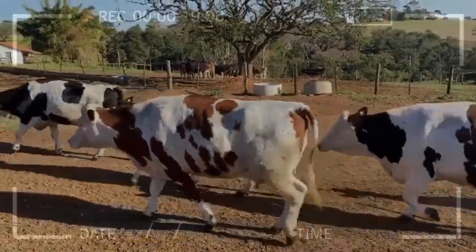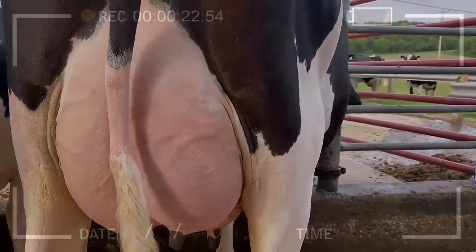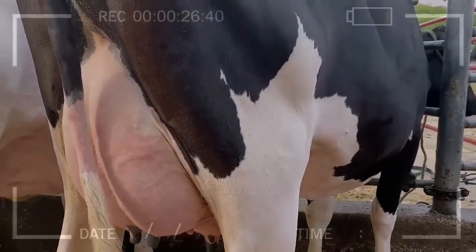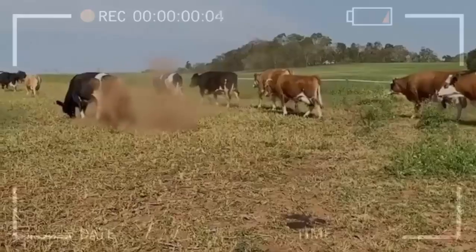The Simmental cattle breed is number one in dual-purpose issues, that is, milk and meat production. It also contributes health in crosses. In crosses, Simmental cattle contribute in issues of longevity, persistence, fertility, and somatic cell count. As milk, it provides a greater amount of protein and fat.